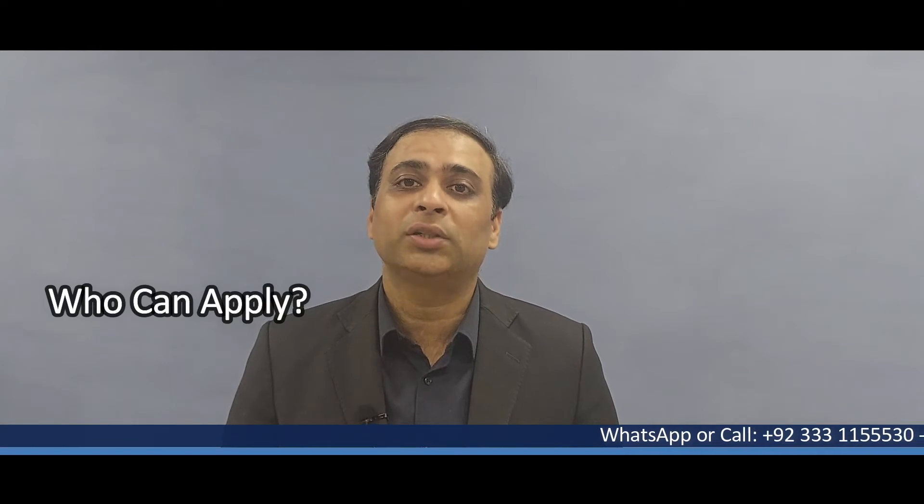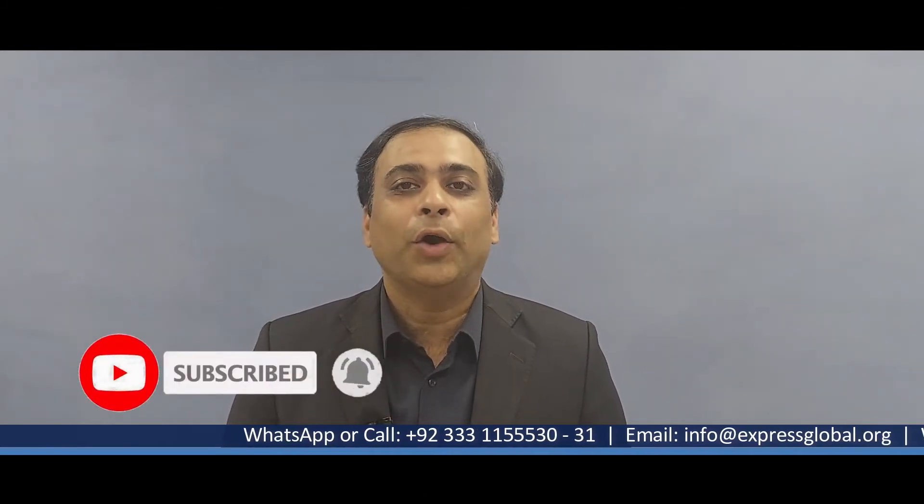Assalamu alaikum, dear viewers. Welcome back to my channel. Today we will discuss Canada's super visa. In this video I'll be discussing what the super visa is, who can apply, what is the step-by-step process of applying this visa, and all such important questions. Before moving to the topic in detail, I would request you to kindly subscribe to my channel.